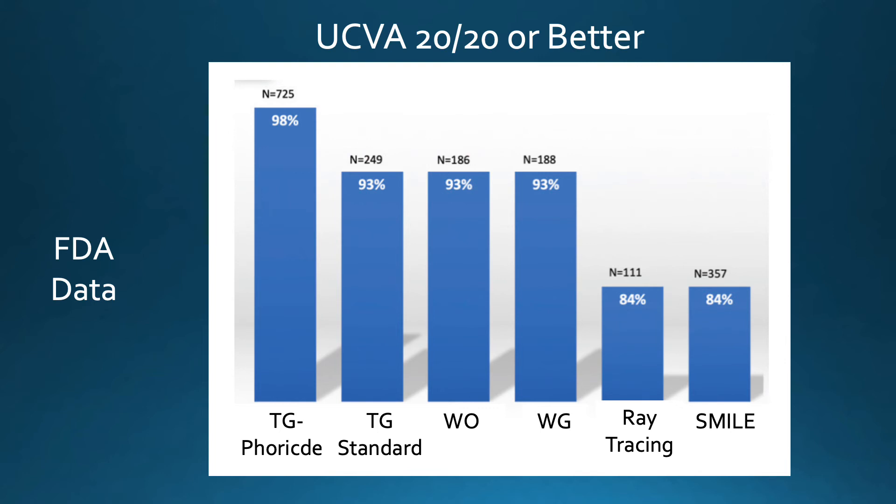Clinical trial data from the FDA and other sources on uncorrected vision of 20/20 or better have shown significant advantages of doing a customized ablation with LASIK versus the SMILE procedure. The highest recorded results were with topography-guided LASIK at 98% achieving 20/20 or better, compared to SMILE at 84%.